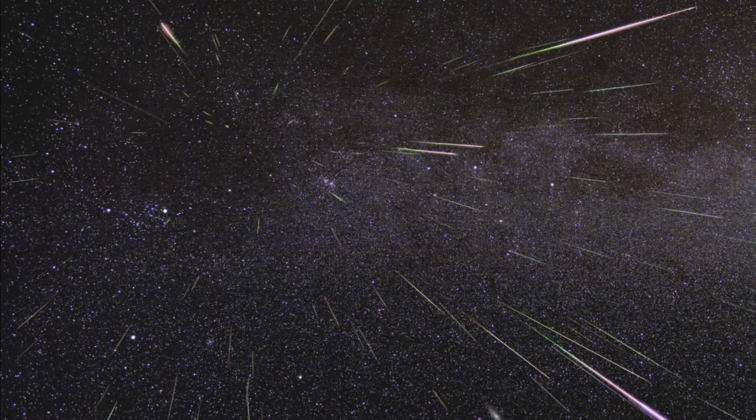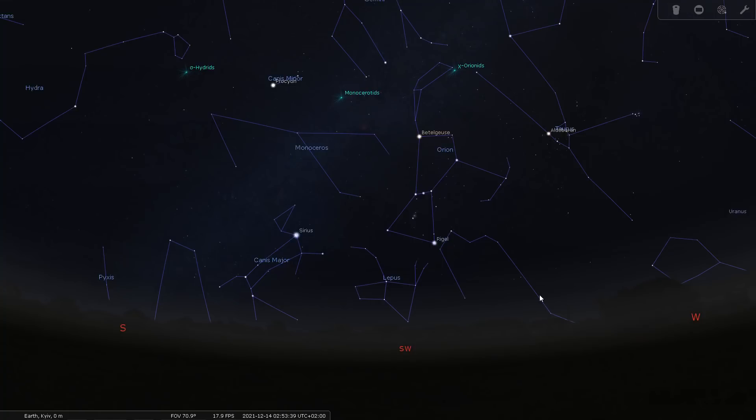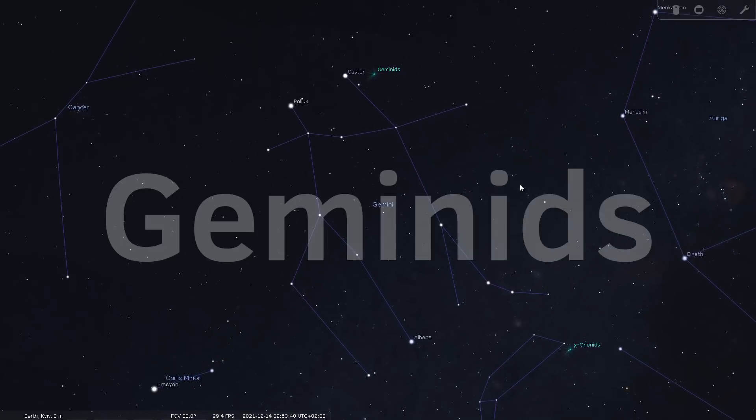Every meteor shower has a point in the sky from which the meteors radiate, called the radiant point. At night, the radiant point of the Geminids is at its highest point in the sky, located right in the constellation Gemini — that's why the meteor shower is called the Geminids.